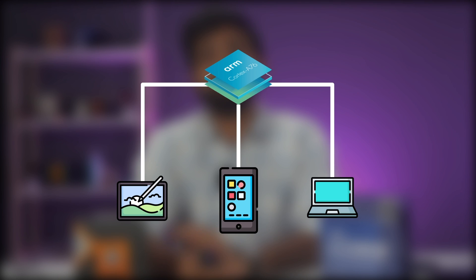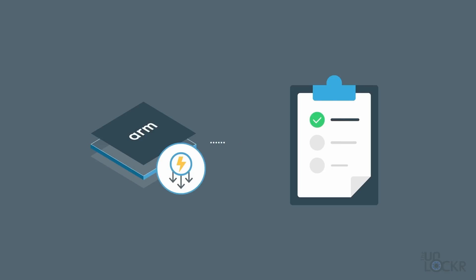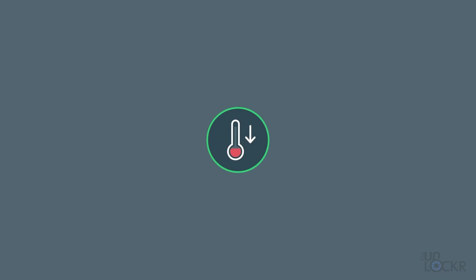ARM is the architecture responsible for all-day battery life on mobile phones, laptops, tablets, and embedded systems — traditionally known for lower costs, lower power, and minimal heat generation.